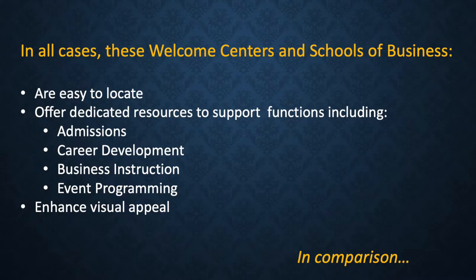In all cases, these welcome centers and schools of business are easy to locate and offer dedicated resources to support functions including admissions, career development, business instruction, event programming, and enhanced visual appeal.